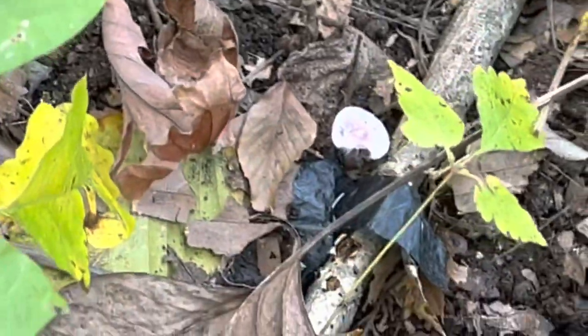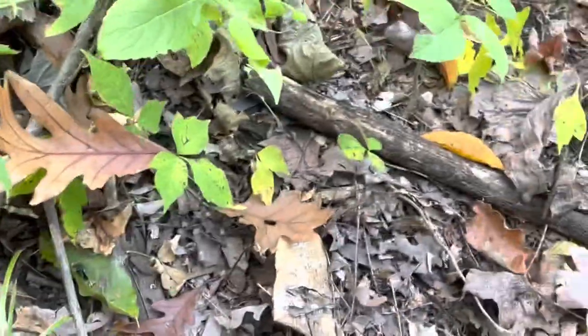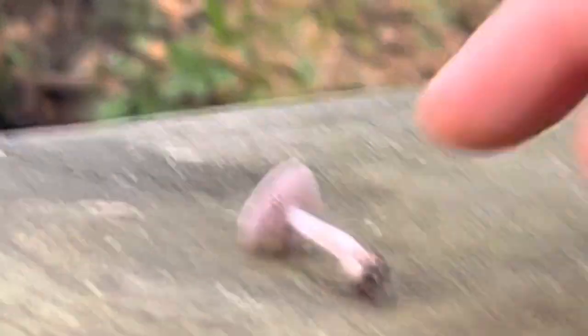Let me try to get it out here. Nice. What is this little guy?